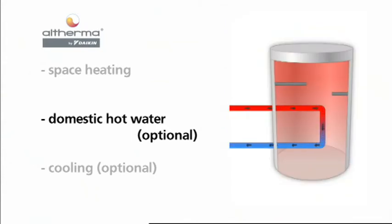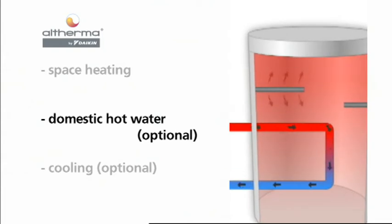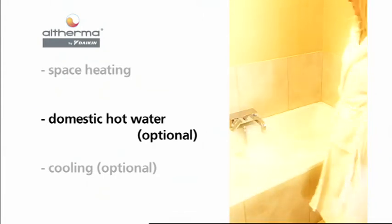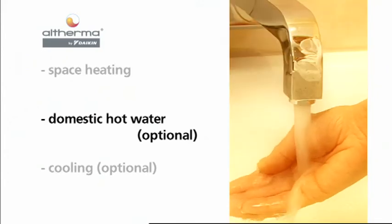For rapid heat up or to reach higher temperatures, for instance during tank disinfection, an integrated booster heater provides additional capacity. Altherma supplies up to 435 liters of warm water per draw, depending on the selected tank size and set point temperature.